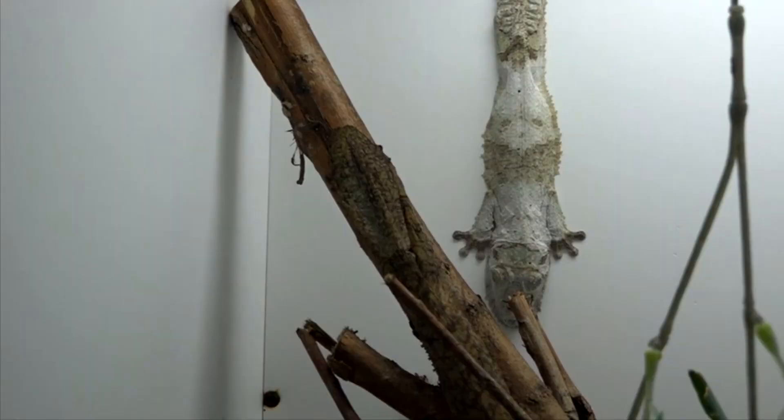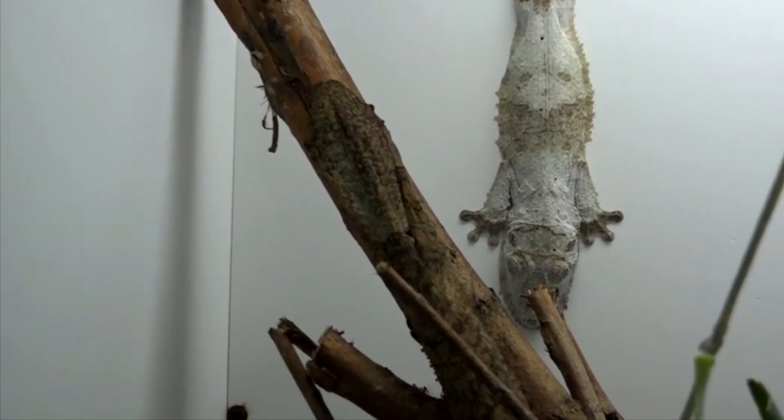Of course, if they wanted to, frilled geckos could cling to just about anywhere. Like many gecko species, they have toes that can cling to just about any surface, including glass.